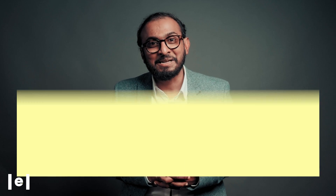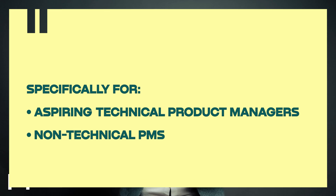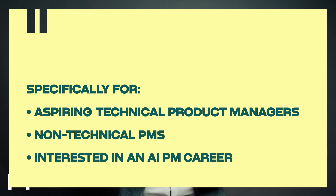If you're an aspiring technical product manager eyeing the AI sector, or a non-technical PM who's eager to dive deep into the AI realm, or if you're interested in an AI PM career, this course was designed for you.